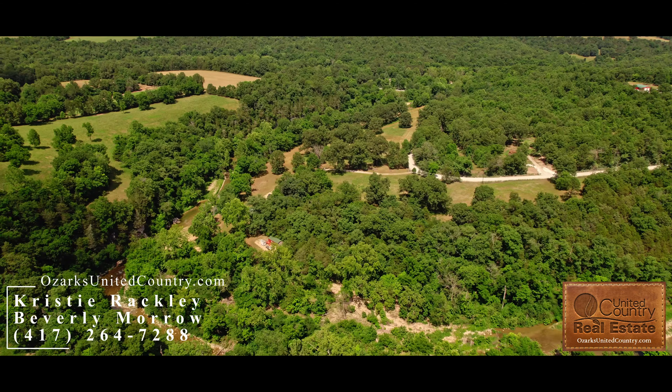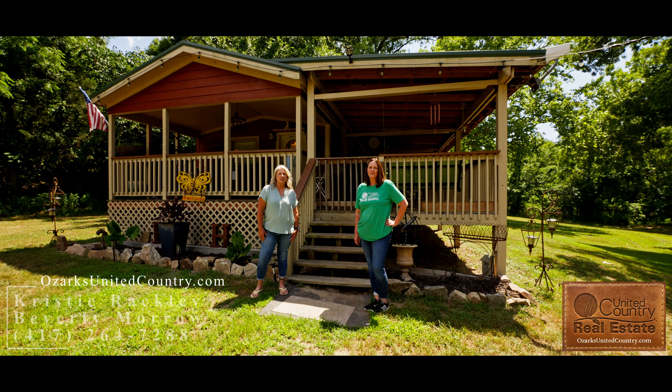This property is located less than 30 minutes from the White River. The property comes with all furnishings and appliances. If you're interested in this listing or anything like it, check out our website or give us a call.